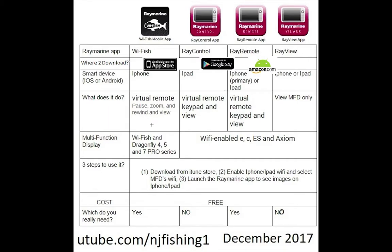Ray Control is for iPad and provides a virtual keypad you can use to control the display of Wi-Fi enabled E series, C series, ES, and Axiom multifunction displays — available in 7-inch, 9-inch, 12-inch, or 16-inch sizes. Ray Remote does the same thing: you can view and control all these multifunction displays. The last one, Ray View, as the name indicates, lets you only view what's on the sonar display.